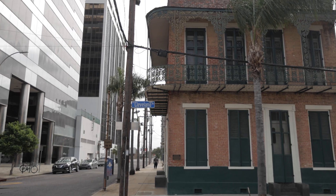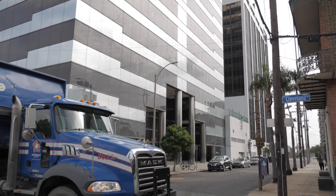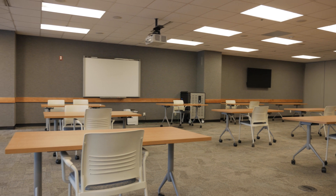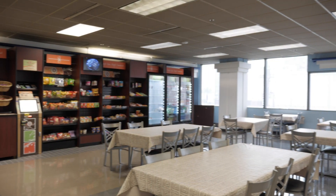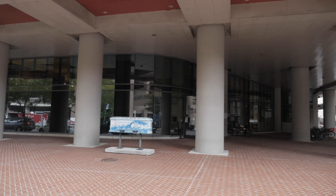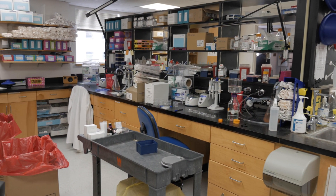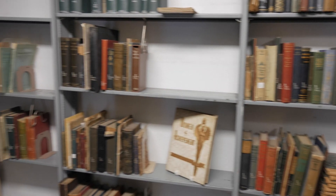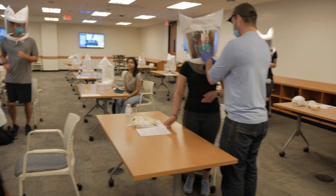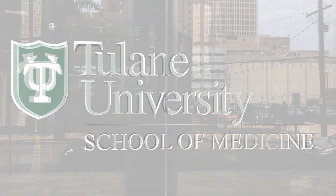Since our founding in 1834, Tulane has educated countless physicians who have made numerous and significant contributions to the world of medicine. We have established ourselves as one of the nation's most recognized centers for medical education and a vital component to and citizen of New Orleans. We are equipping the next generation of medical professionals with the tools they need to succeed in a rapidly changing world and shape the future of healthcare. Every day, we strive to meet our mission of education, research, and patient care. We heal communities. We are Tulane University School of Medicine.